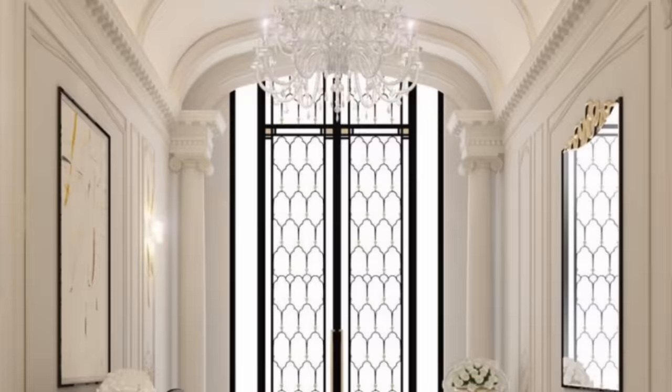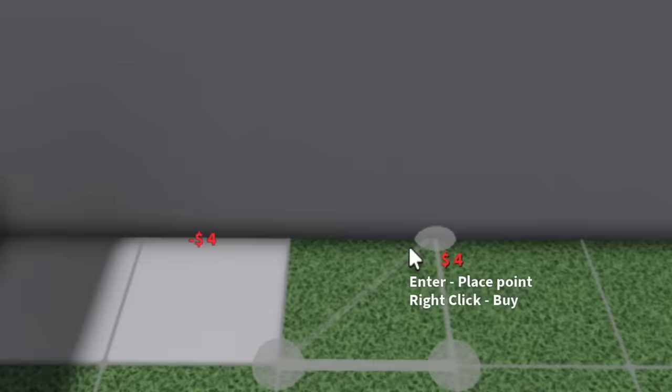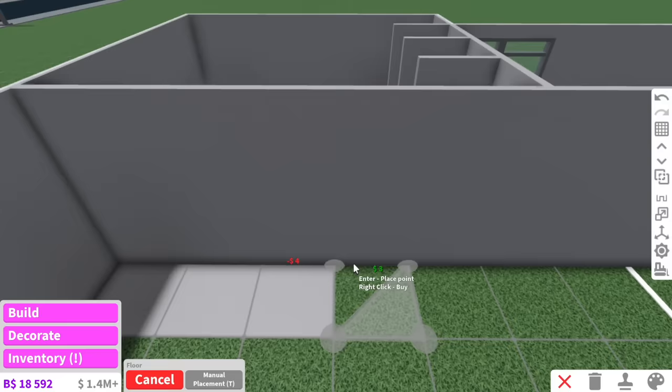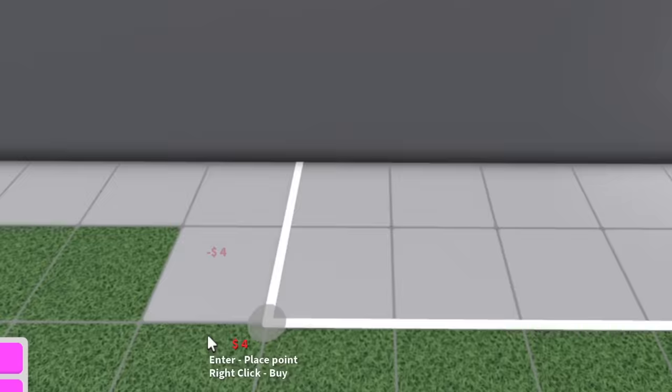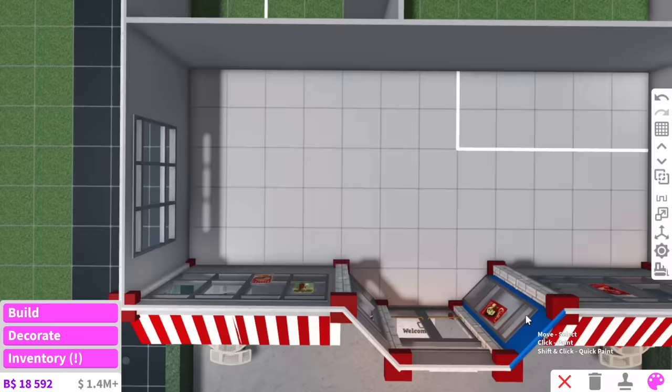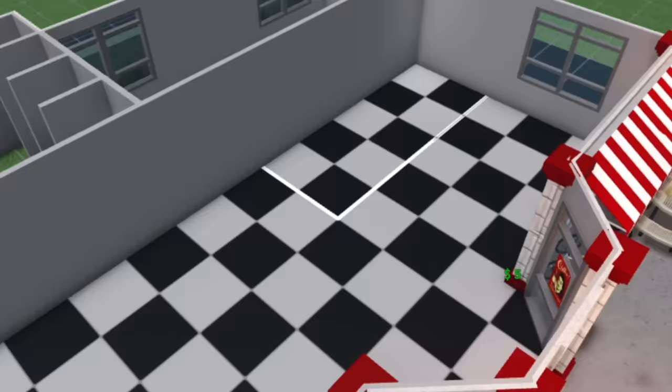For the floors, I want checkered flooring. But the only way for me to do this is add a floor in each and every single square and paint it a different color. If there is an easier way to do this, definitely comment it down below because I'll just be sitting here for five minutes. A few moments later... one hour later... The result actually turned out really good, so I'm glad I did that.